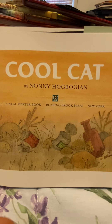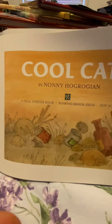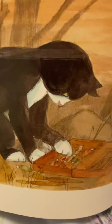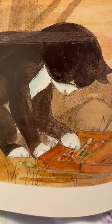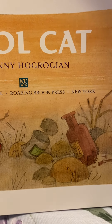Cool Cat by Nani Hogrorian. Her name has me. There's Cool Cat. What's he doing? Or is she? Do you see what that is? You tell me what that is. I bet you're right.